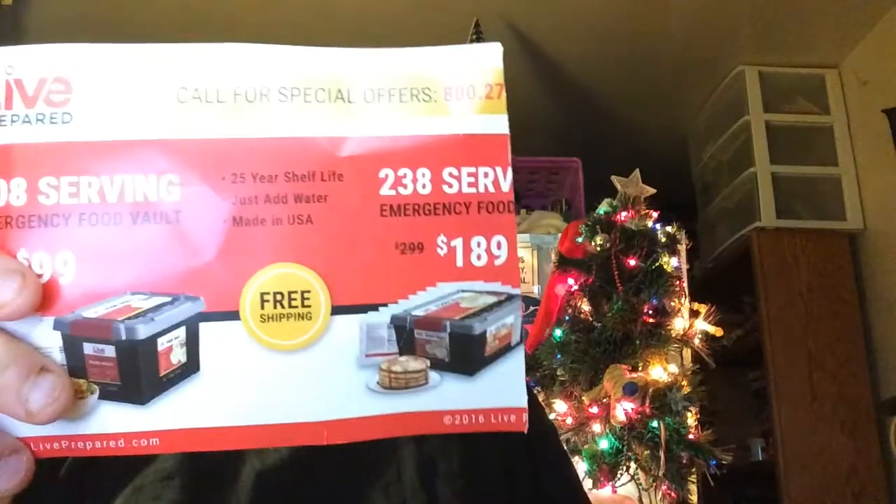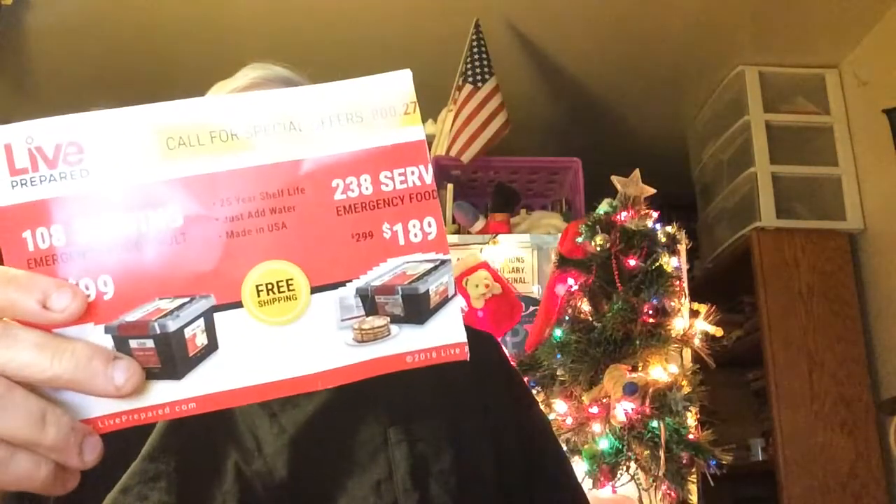This is two servings per container, so I'll put this aside and try this. So there we go — the thing from Live Prepared emergency food. They gave me a free sample, and their number by the way, if you're interested, is 800-272-6178.